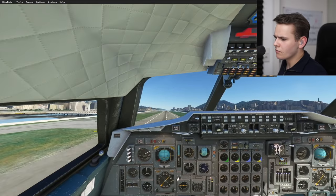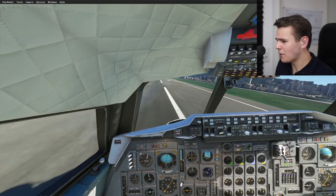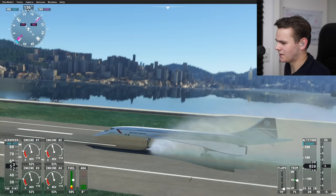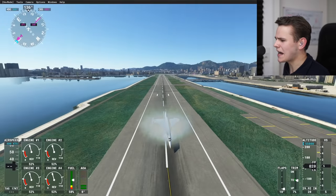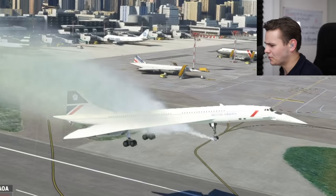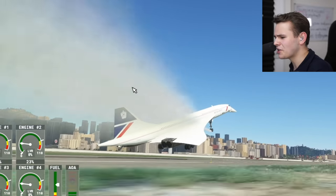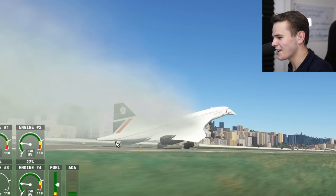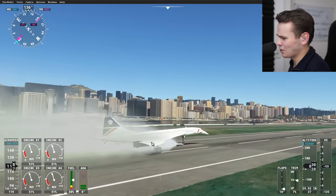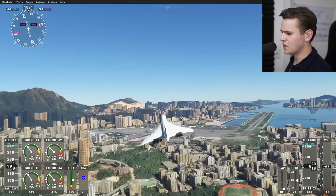That was definitely a tail strike. Let's try to stop — reverse thrust slows things down very quickly. We may have burst a tire. There's a lot of tire smoke — and that tire is on fire. The Concorde landing gear includes a beautiful tail landing gear, so not a dangerous landing per se. Could have done it a little better, but the Concorde was never known as a butter machine. We somehow fixed the tire by hard-landing it again.